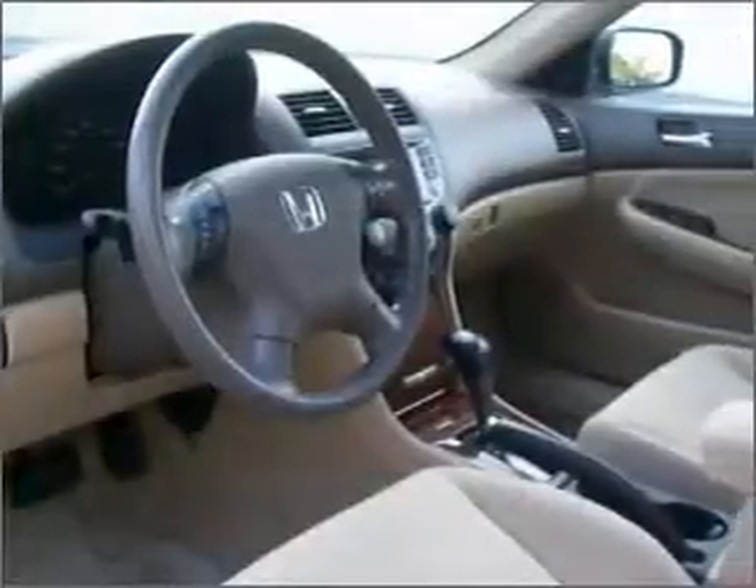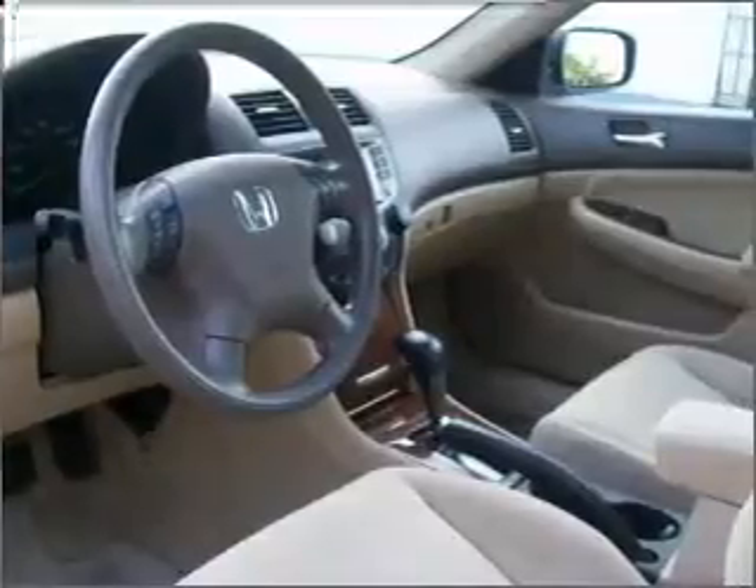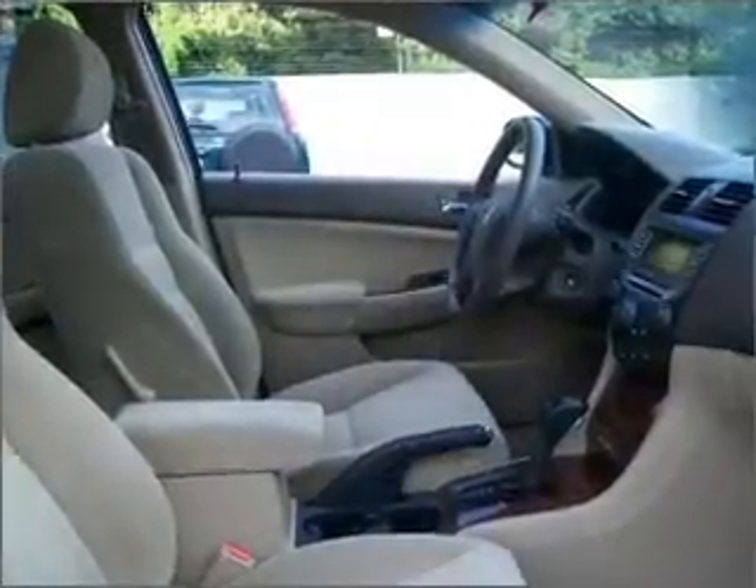There's nothing like a sunroof on a nice day. Let us put you in the driver's seat today. Call or click to contact us.